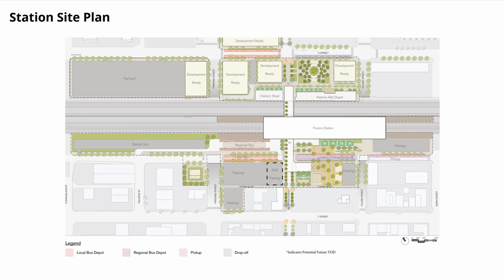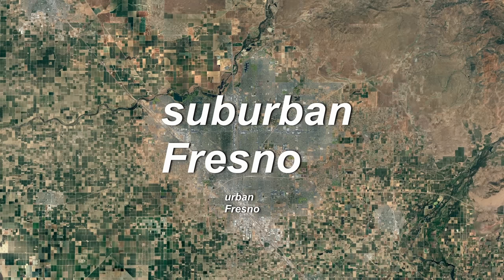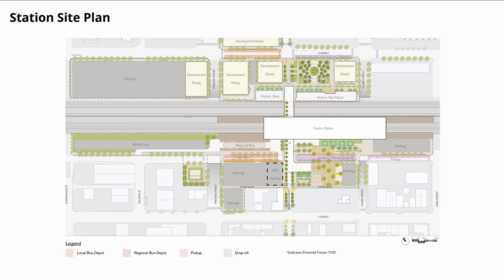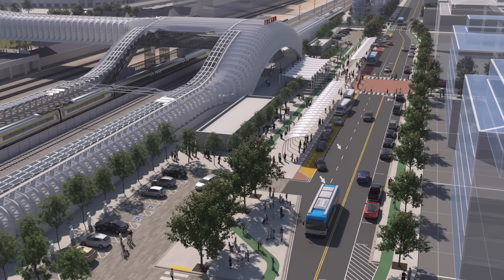Potential transit-oriented development around the station probably won't shrink parking demand any, as that will keep coming from the vast suburban part of Fresno. I'm also interested to see what bicycle parking for 2,600 bikes that's 90% empty looks like. And look at that — 64 drop-off spaces, which is mid-sized airport level, yet most of that is serviced by a two-lane road shared with buses. That should be interesting.